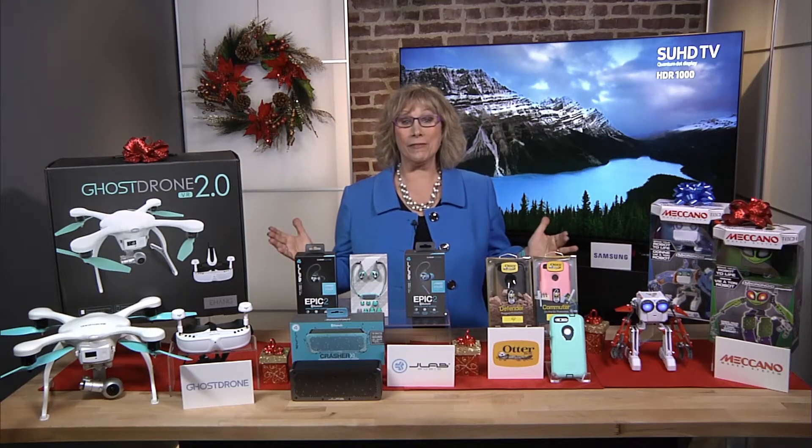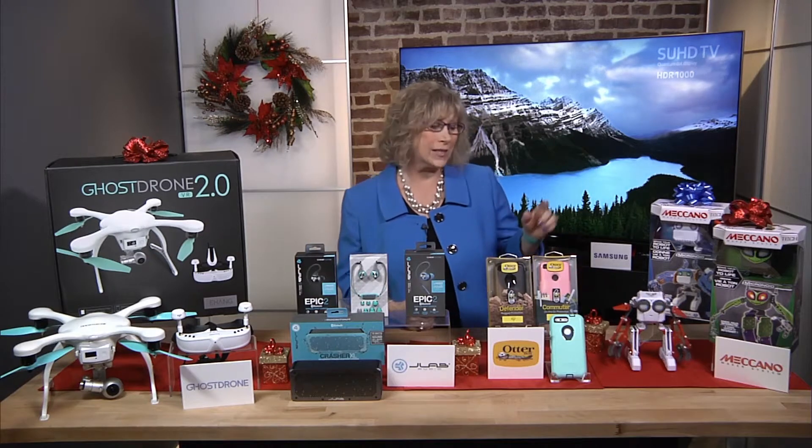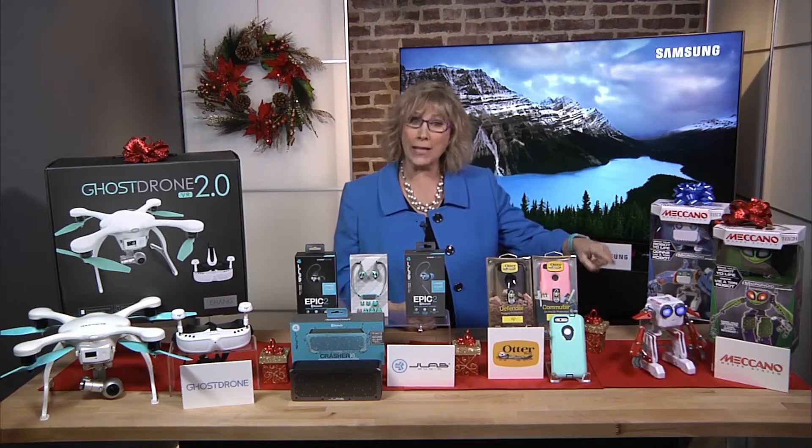So many great holiday gift ideas. I partnered with these brands to show you the latest and greatest tech trends, starting with robots.